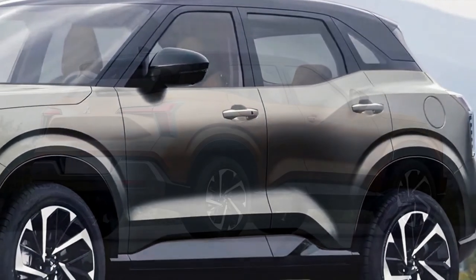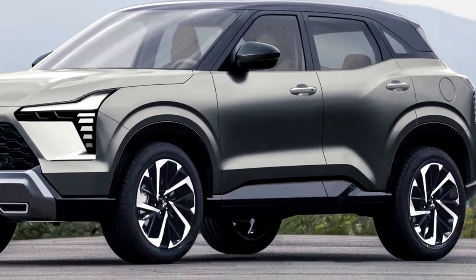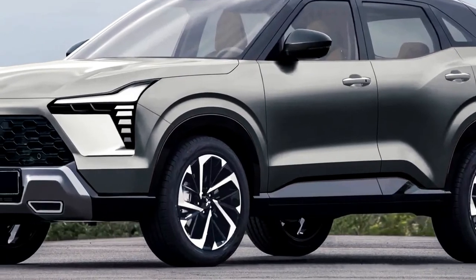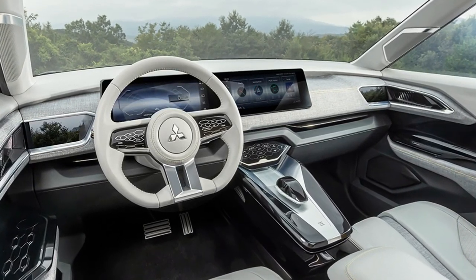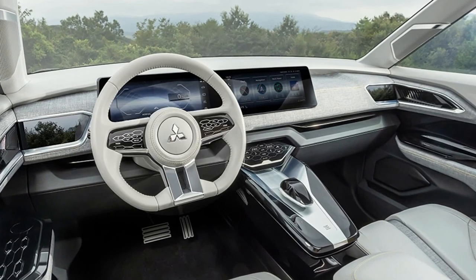Next generation 2024 Mitsubishi ASX upgrade. Mitsubishi recently announced the launch of its new 2024 ASX model. The ASX is the successor to the 2023 version, which was a rebadged Renault Captor and has undergone four facelifts in 12 years. It will be sold in countries outside of ASEAN and is expected to include an electrified variant.